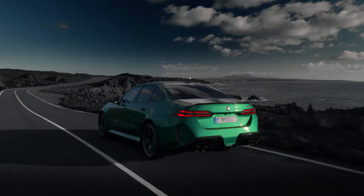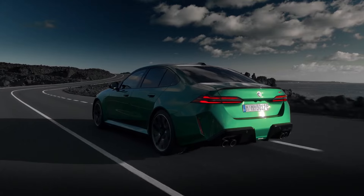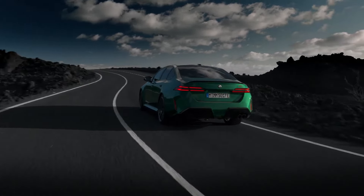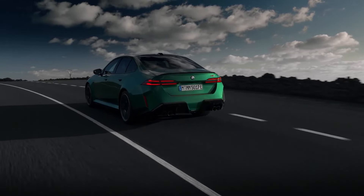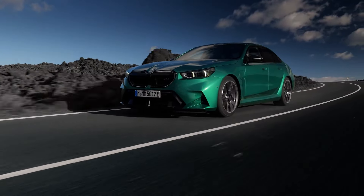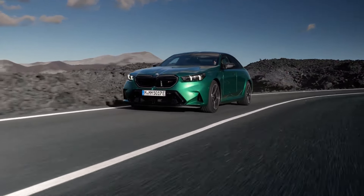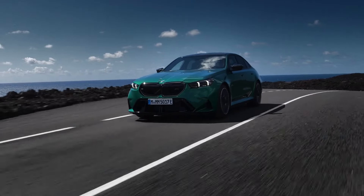The M Hybrid system integrates an electric motor drawing power from a 14.8 kWh battery pack, ingeniously placed in the underbody. The battery pack lowers the car's center of gravity without compromising luggage or passenger space. It has undergone rigorous testing, proving its resilience under heavy loads and extreme temperatures. When not boosting performance, the battery allows the M5 to travel short distances solely on electric power — up to 25 miles — before the gas engine seamlessly takes over.